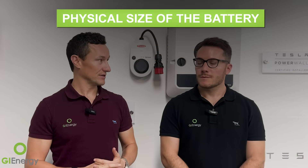Second point: physical size of the battery. The Tesla is slimmer, which is a big feather in its cap for a single Powerwall install — it can be wall or floor mounted. A larger SIG Energy battery has to be floor mounted; you can really only wall mount the smaller 8, or potentially 16 kilowatt hour configuration. The depth of the Tesla is really slim, which matters in a tight garage or narrow side access.